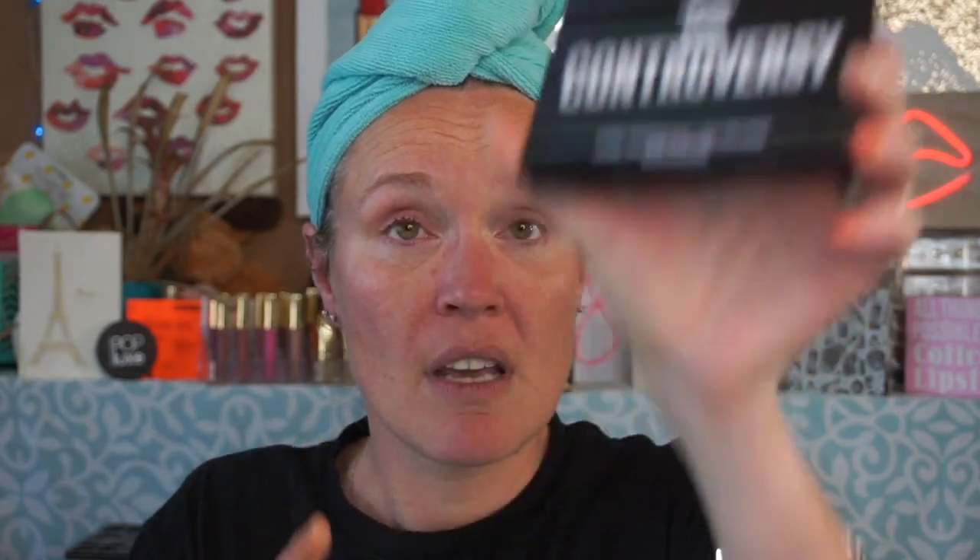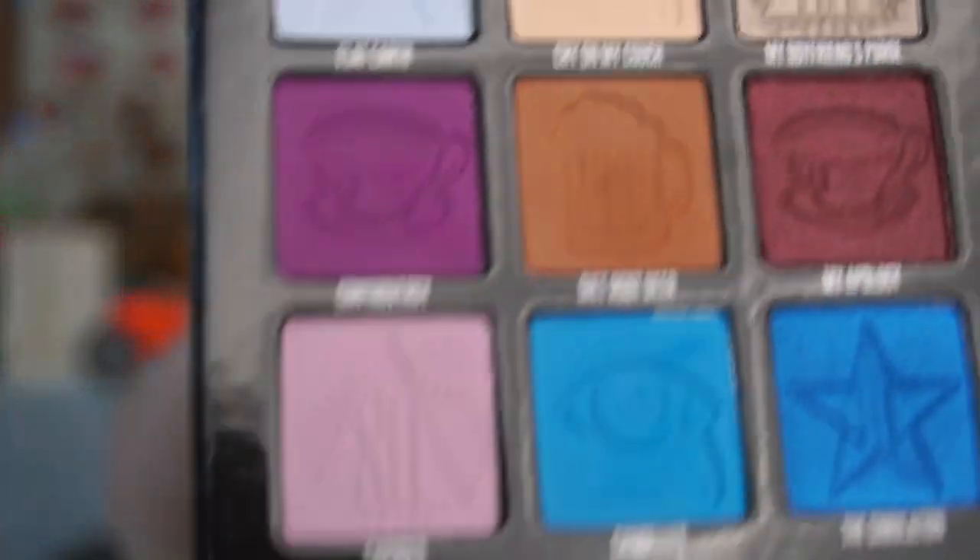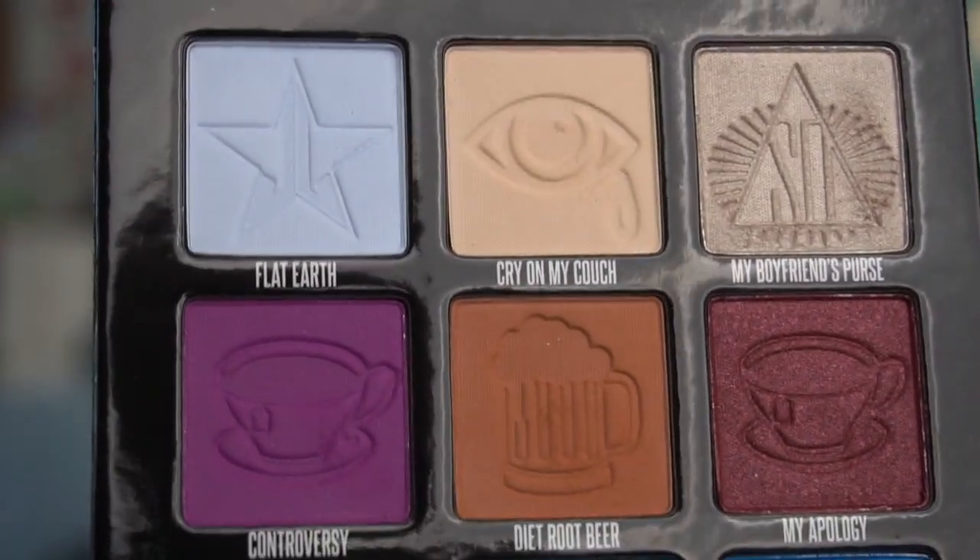My look today — I am going to be using my Shane Dawson Mini Controversy Palette. I have gone over this with a fine tooth comb, I have used it a few times, and as you can see, I see nothing wrong with this palette. I don't see hairs, I don't see any contamination.